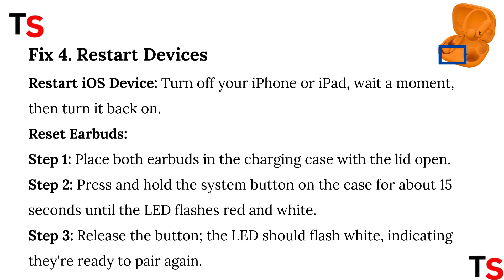Reset earbuds. Step 1: place both earbuds in the charging case with the lid open. Step 2: press and hold the system button on the case for about 15 seconds until the LED flashes red and white. Step 3: release the button — the LED should flash white, indicating they're ready to pair again.